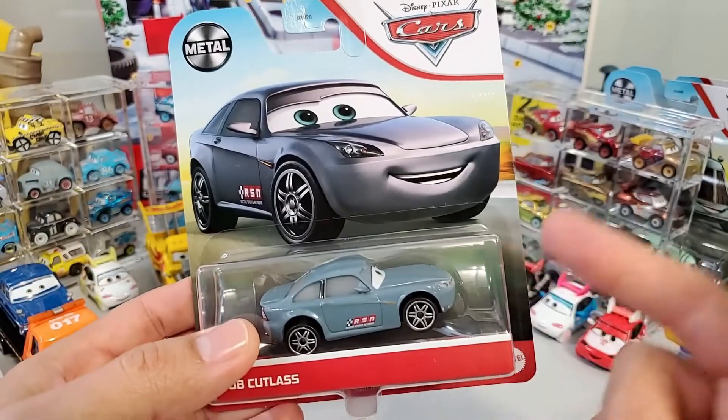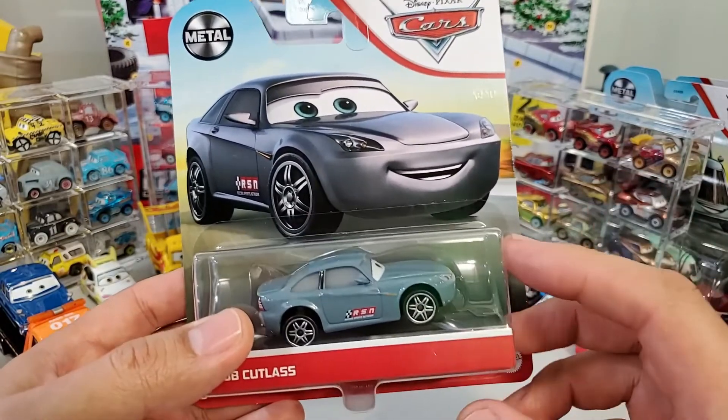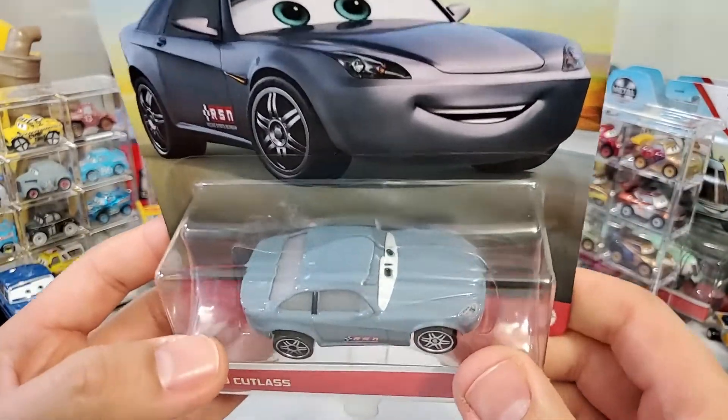But for those that didn't get it, or for those that are new to collecting cars, hey, this is the opportunity for you to have him. Anyhow, let's put him on a pedestal so we could check him out.